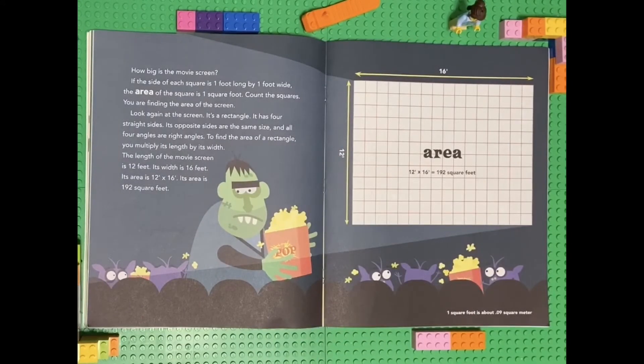How big is the movie screen? If the side of each square is one foot long by one foot wide, the area of the square is one square foot. Count the squares — you are finding the area of the screen. The screen is a rectangle with four straight sides; its opposite sides are the same size and all four angles are right angles. To find the area of a rectangle, multiply its length by its width. The length of the movie screen is 12 feet and its width is 16 feet, so its area is 12 times 16, which equals 192 square feet.